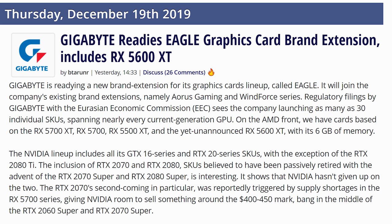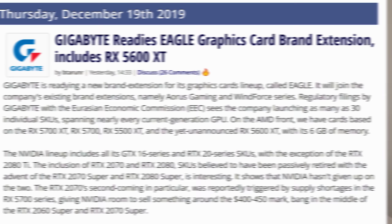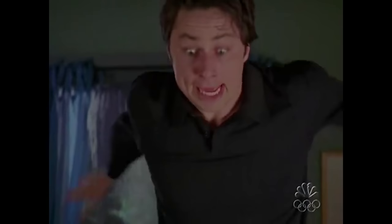Moving on to computer components: Gigabyte apparently has filings with the EEC showing that the AMD RX 5600 XT is real, and they're also launching a brand new line of cards. Typically they've had the Gaming and Windforce editions, but now they're going to introduce an Eagle edition. So if you wanted to fly high on the wings of graphics, Gigabyte's got you covered.